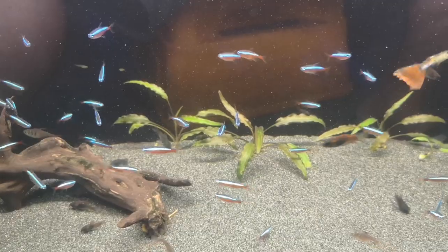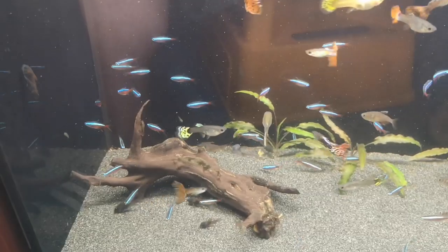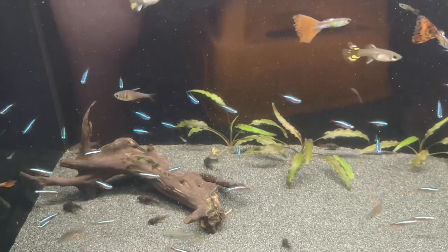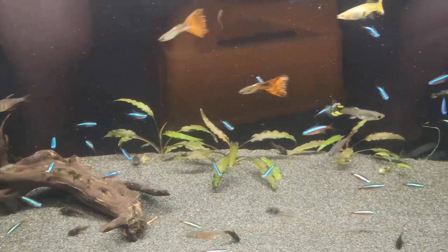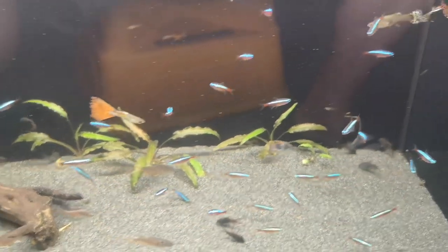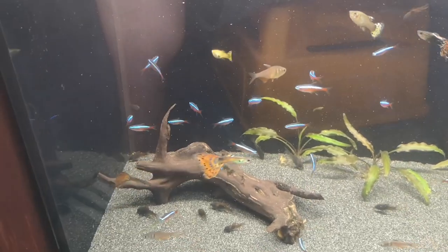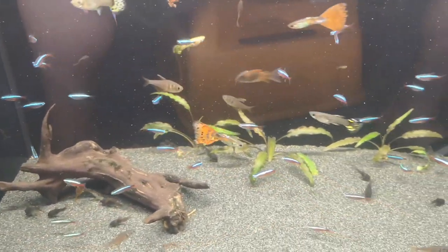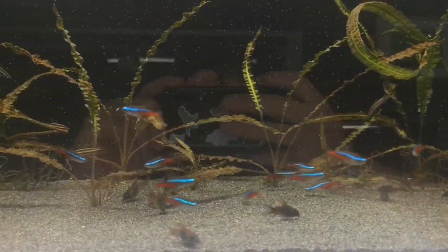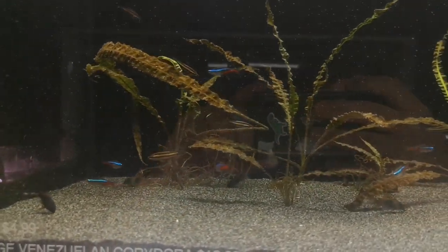Price wise, cardinals normally sell for around about ten dollars — we sell ours for $10.99. Neon tetras go for around about four or five dollars — we sell ours for $4.99. I do believe you get a stronger fish in the cardinal over the neon tetra, but sometimes the situation in the tank you're trying to fill won't suit the cardinal tetra, so neons are the option. Personally, I don't think either of them are very good fish to start off with — I don't really think either of them are beginner fish.